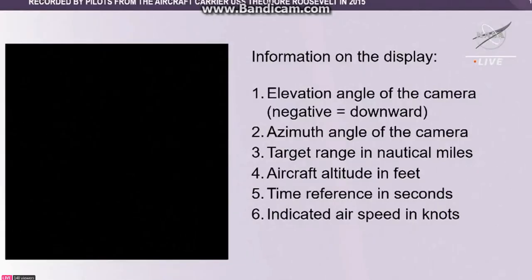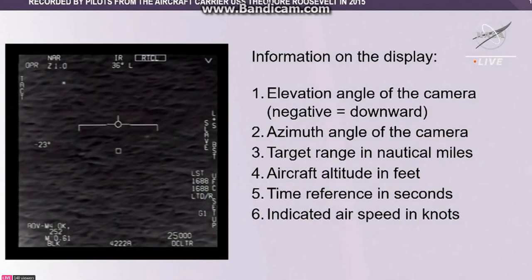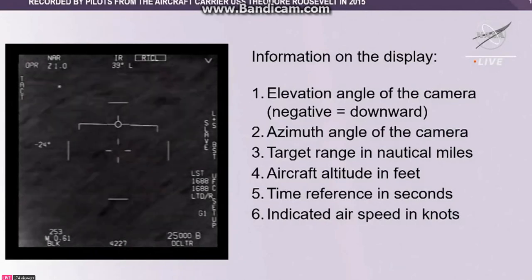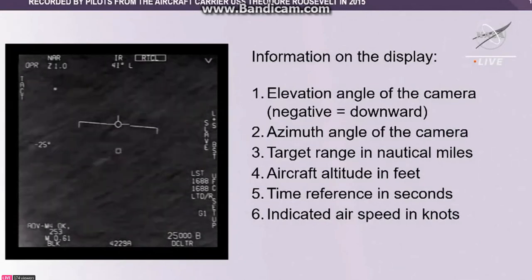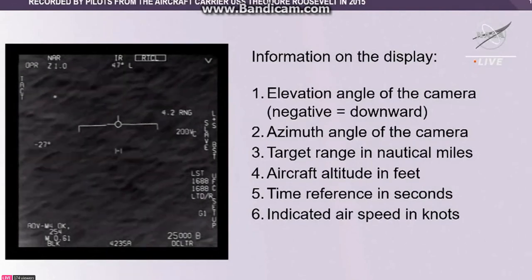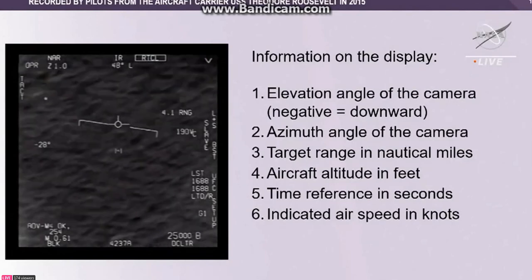I'm going to provide one example here to illustrate the crucial role of science and scientific analysis to avoid misinterpretation. This video was recorded by pilots deployed from the aircraft carrier USS Theodore Roosevelt in 2015. The example has been given the nickname 'Go Fast,' because it gives an impression of an object moving very rapidly against the ocean surface.